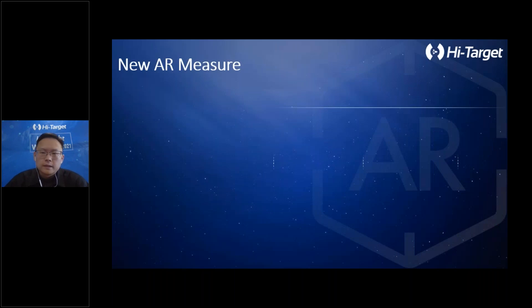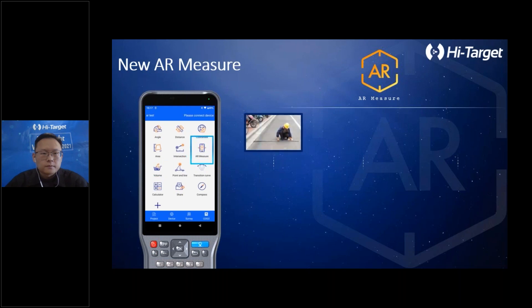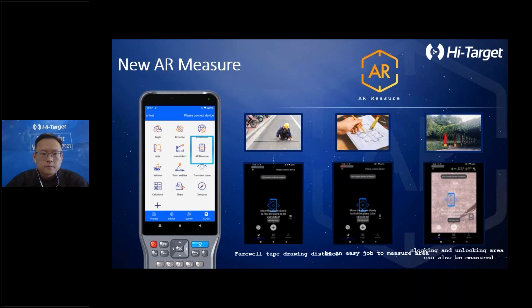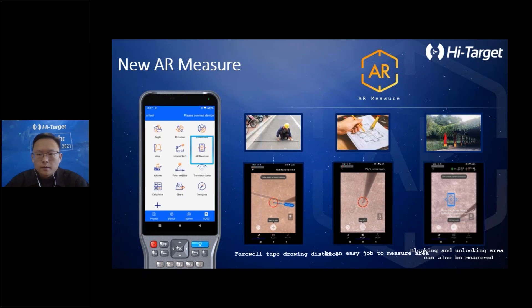Finally, let's get to the AR measurement feature. In the first video, it helps measure distances directly — you don't need to use a total station or prism. In the second video, it can easily measure areas. And in the last video, blocked areas can also be measured as well.